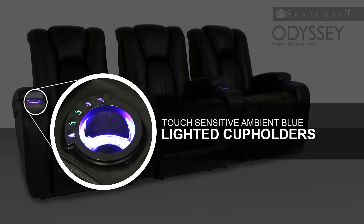Lighted cup holders outline your drinks with a sky blue ambience that keeps them both secure and gently illuminated in a darkened theater.